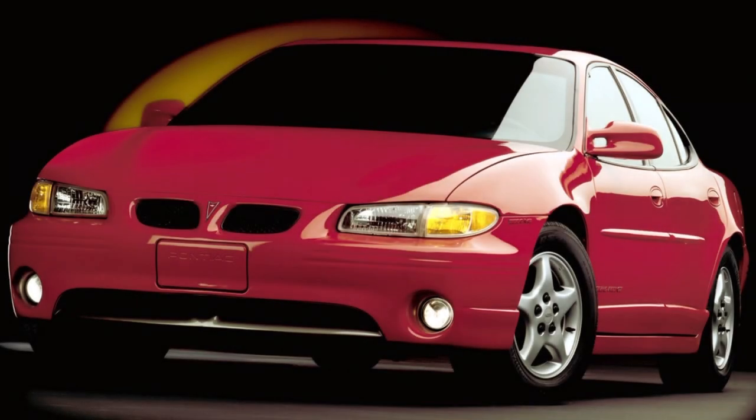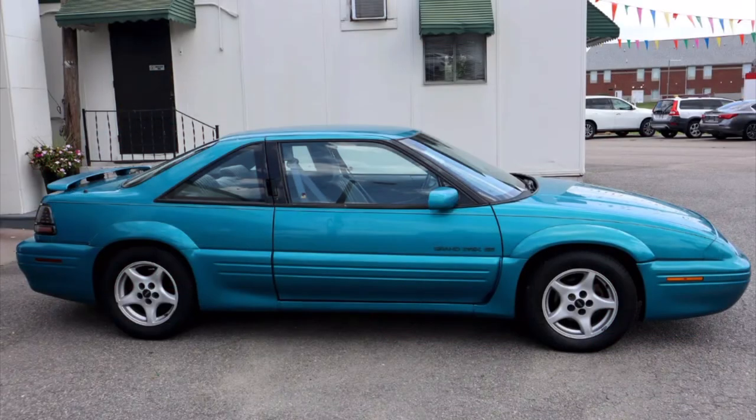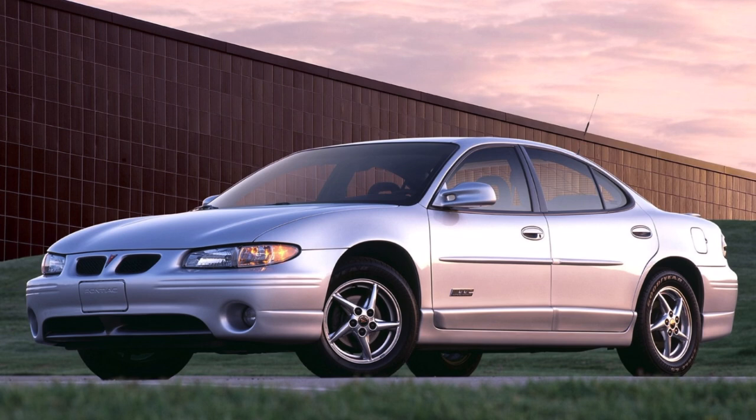Introduced in 1996 as a 1997 model, the 1997 Pontiac Grand Prix was one of the most successful General Motors cars of the 1990s — a sleek vehicle and a noted departure from the car it replaced. Whereas the 1988 to 1996 model year Grand Prix was a much more upright and architectural car, the 1997 to 2003 Grand Prix was inherently more sleek and sculpted than its predecessor. It was also an excellent seller for Pontiac, doubling sales upon its introduction in 1997 over the 1996 model year.